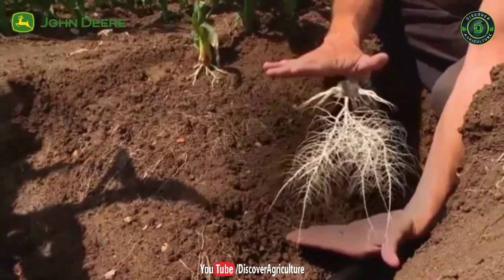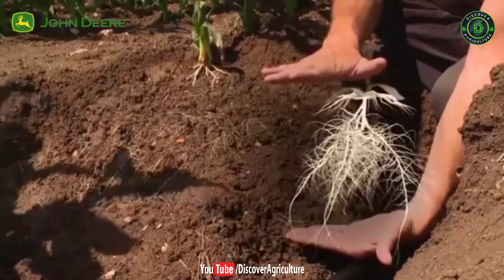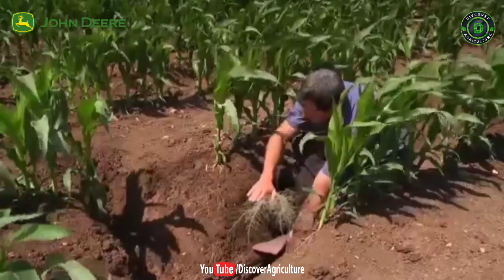At this stage, the plant's root system is rapidly developing and is already proportional to the canopy height.